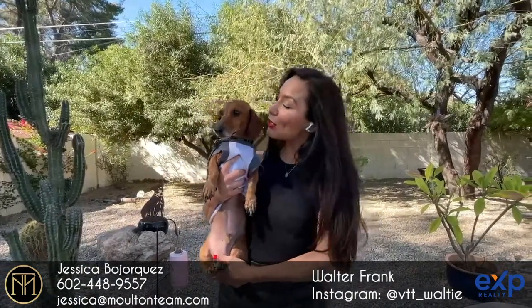Good morning, everybody. Welcome to Virtual Tour Tuesday. I'm Jessica Baworkes with the Molten team at EXT, and here's Walter Frank, our VTT mascot.